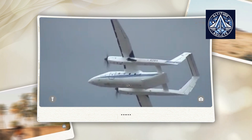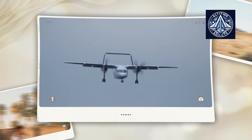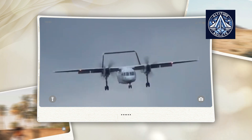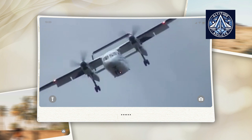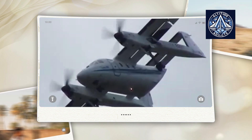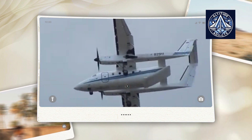Its twin-boom configuration improves its equilibrium during flight. Two General Electric CT-79B turboprop engines, each generating approximately 1,750 horsepower, propel the aircraft. This configuration of the power plant not only generates substantial thrust but also contributes to the aircraft's exceptional performance metrics.